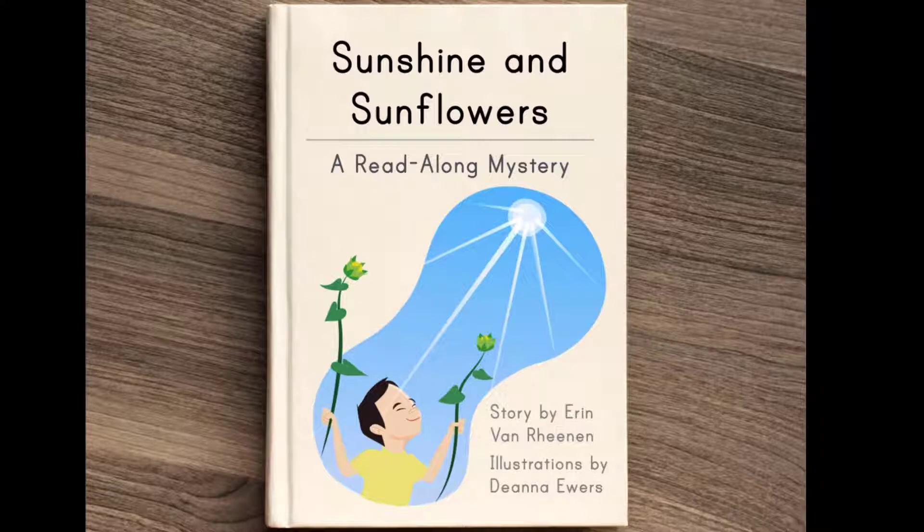You're going to read about Jin's experiment. You'll work along with him as he discovers that, just like people, there are some things that plants like and some things that they don't. Let's find out more. Turn the page to get started.